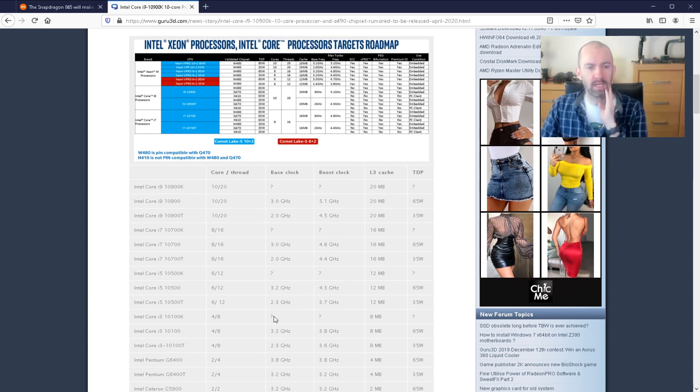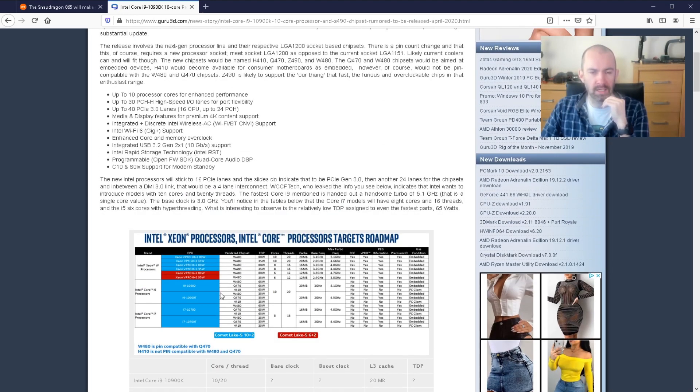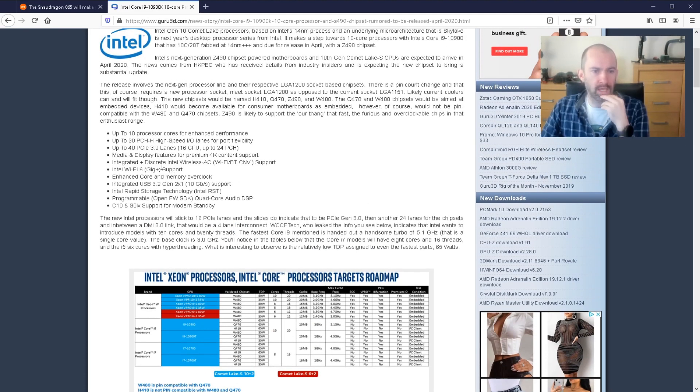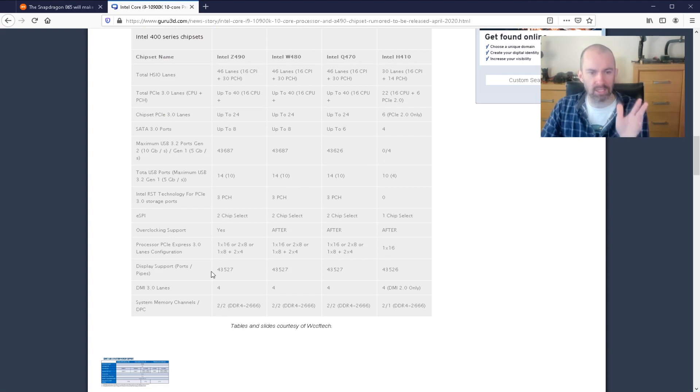If you scroll down, you can see some of the other CPUs. The successor to the 8700K is the 10700K — 8 cores, 16 threads. Even the i5 now has 6 cores and 12 threads, and the i3 is quad core. It's pretty good where all these CPUs are. There are also some good features: up to 40 lanes of PCI Express, Wi-Fi 6, and integrated USB 3.2 Gen 1 — 10 gigabits per second, twice as fast as USB 3.0. So there's a lot to like, and it's an improvement over the 9th generation.